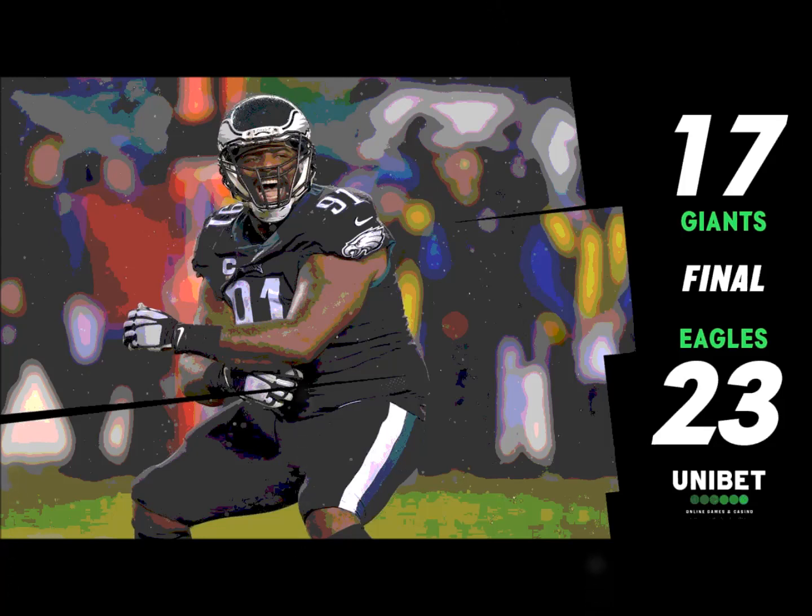He really needed Zach Ertz because right on the snap, Alshon Jeffrey pulled up lame and limped off the field while Wentz was scrambling around trying to find someone downfield. Outstanding job by the quarterback keeping the play alive until he finds his target.